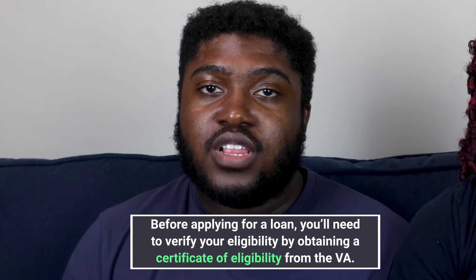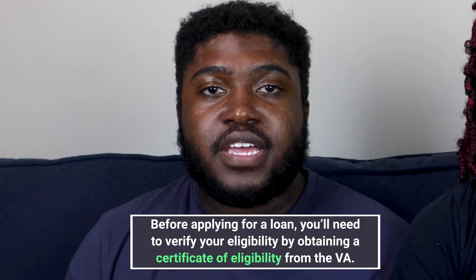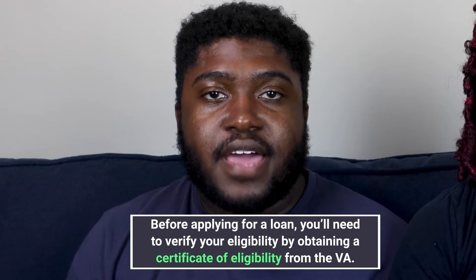Eligibility depends on the length of service, duty status, and character of service. Before applying for a loan, you'll need to verify your eligibility by obtaining a certificate of eligibility from the VA. Lenders are unable to issue a VA-backed mortgage without one.